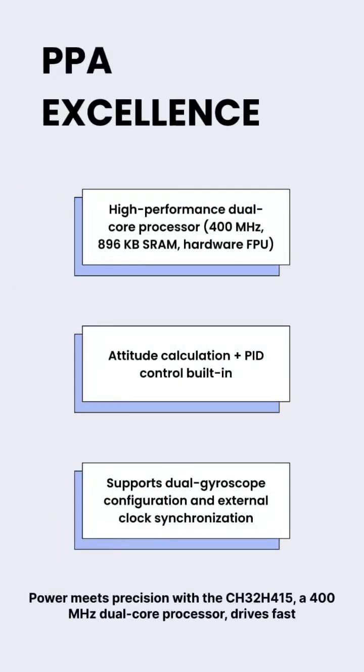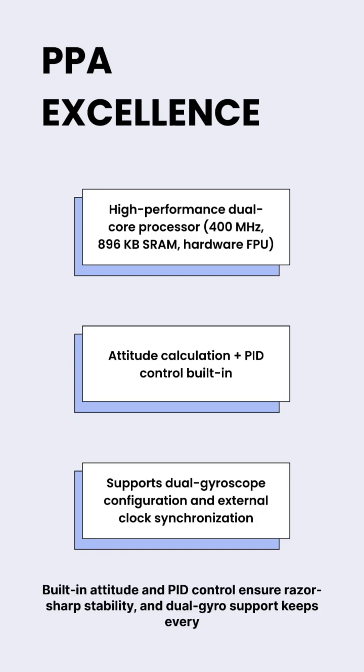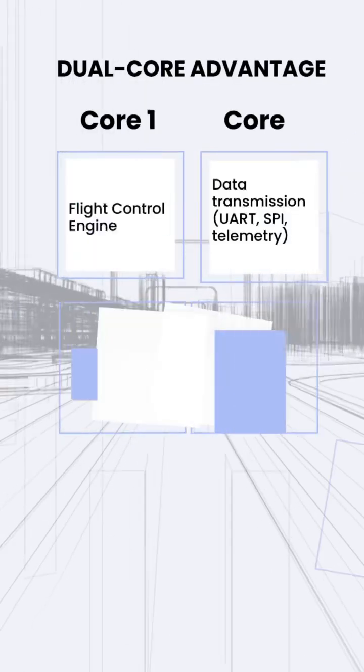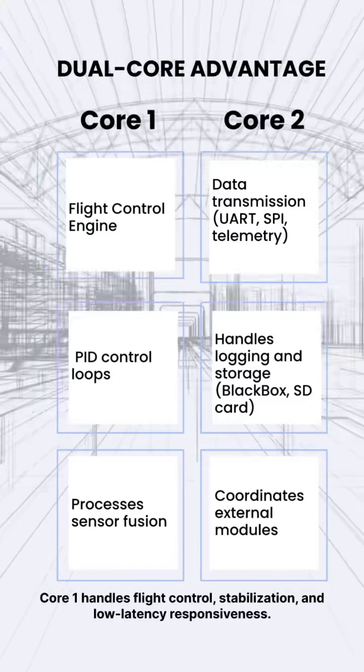Power meets precision with the CH32-H415. A 400 MHz dual-core processor drives fast control loops and smooth flight response. Built-in attitude and PID control ensures razor-sharp stability, and dual-gear support keeps every maneuver perfectly balanced. Core 1 handles flight control, stabilization, and low-latency responsiveness.